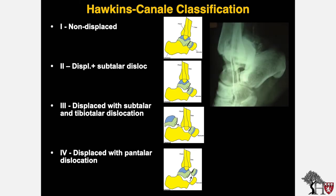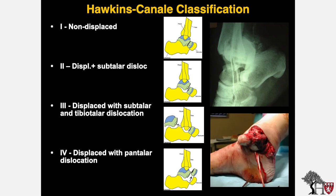This injury demonstrates a talus neck fracture that is displaced with involvement of the subtalar joint and the tibiotalar joint but with maintenance of the talonavicular articulation, representing a Hawkins 3 injury. This partial extrusion of the talus would represent a Hawkins 4 if there is indeed a neck fracture associated with it.